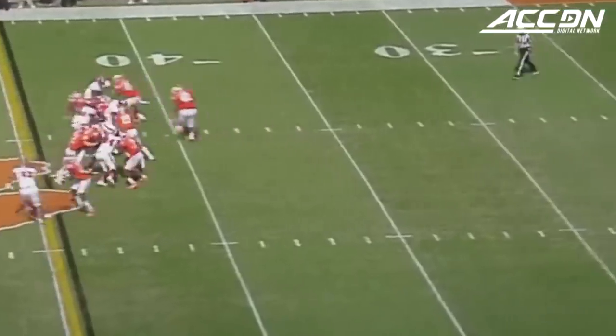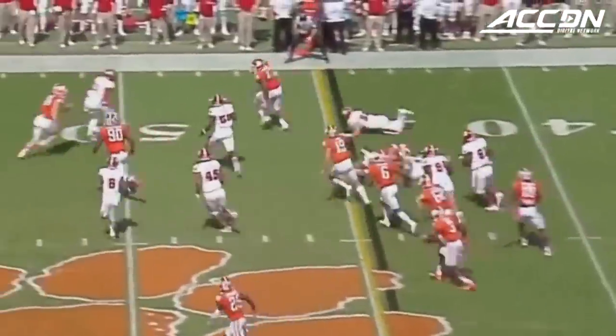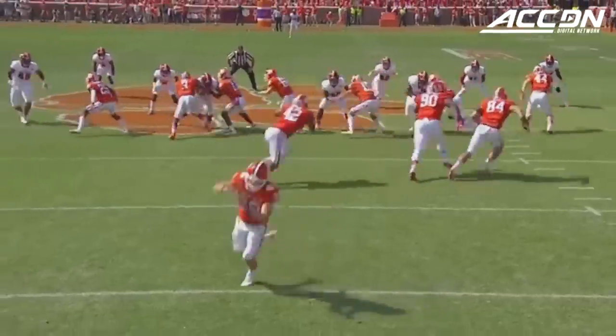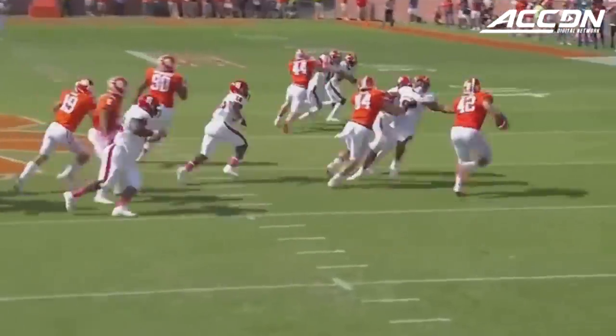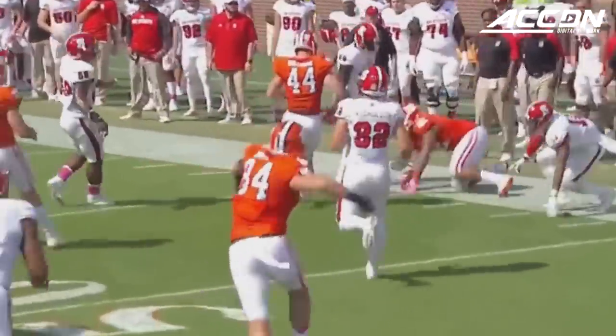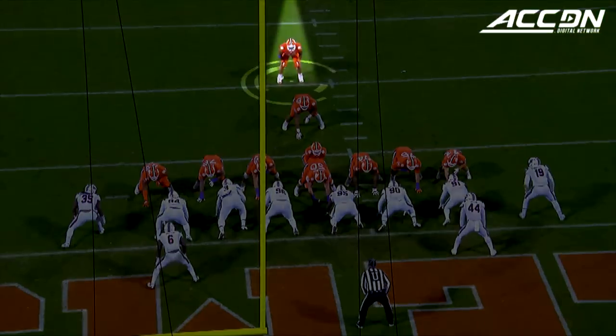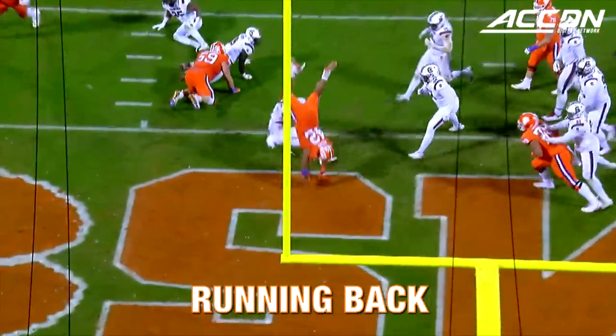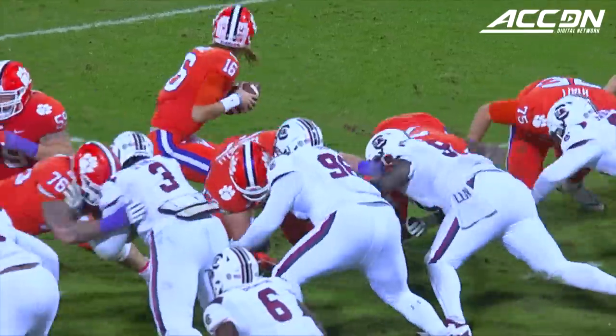We saw him throw a 31-yard touchdown pass off the fake, able to work it out this time. Speaking of fakes, able to get it to Christian Wilkins. 4th and goal, pitch to Wilkins with momentum into the end zone for the touchdown.